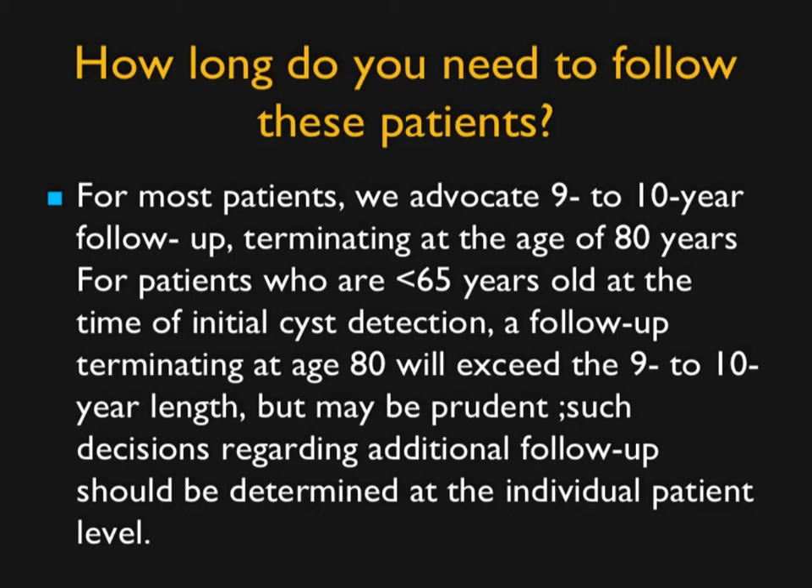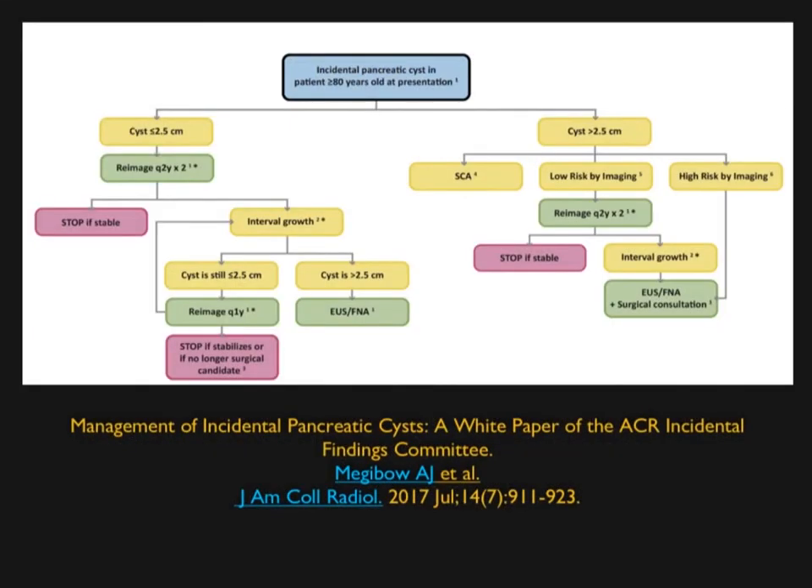The ACR guidelines suggest following for 9 to 10 years. But honestly, before those 10 years are up, the guideline will probably change 9 or 10 times. It's worthwhile reading, and the charts from that article try to make things simple by placing lesions into size categories.